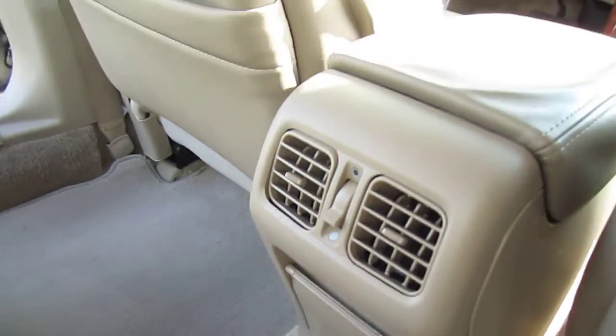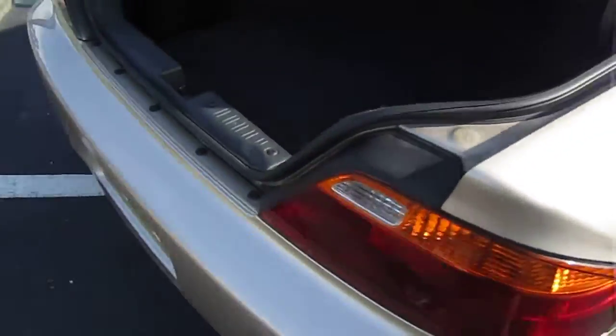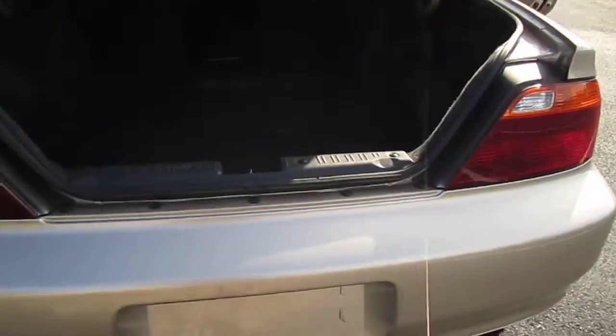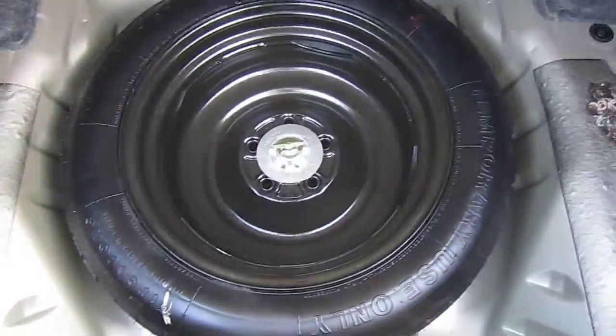Not literally, but figuratively. Rear AC. Clean headliner. This is a smoke and pet-free vehicle, so there's no odd odors of any kind. Beautiful chrome dual exhaust tips — very racy, very sporty. Trunk area is immaculate. Compact disc six-disc CD changer. Nice red on the Acura there for just another sporty vibe.